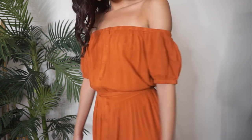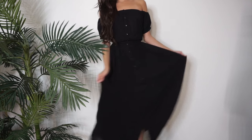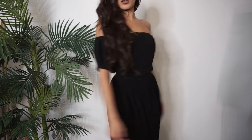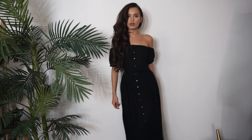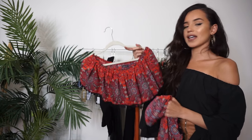I also got the same dress in black, just to have a more toned-down option. I feel like I'd wear the rustic orange one for a more festive look, and the black one for a somber, very casual vibe.